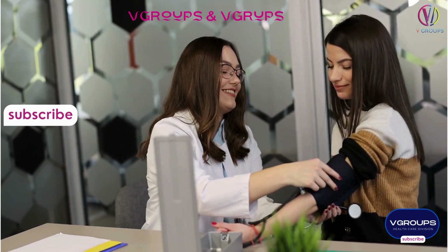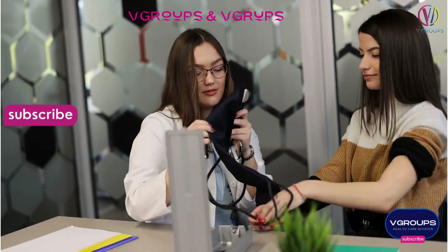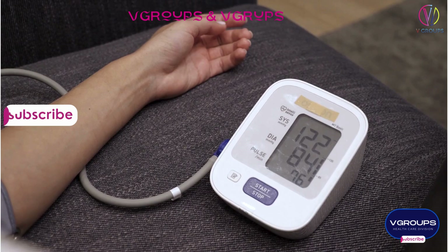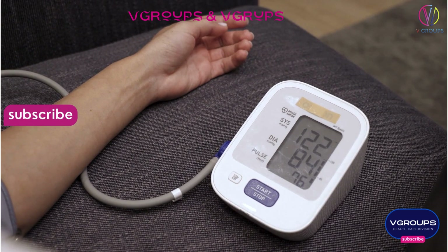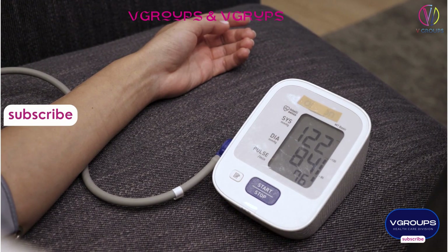Complications of high blood pressure (hypertension) can include heart disease, stroke, kidney disease, and other health issues. It is essential to monitor and manage blood pressure to reduce the risk of these complications. I can mention some reputable manufacturers in the industry.